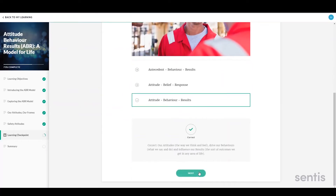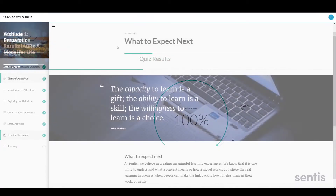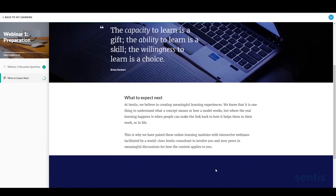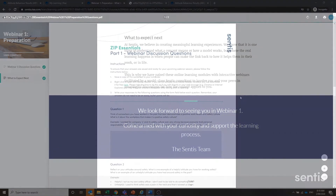At the end of each module, learners complete a short quiz to test their understanding of the core concepts. Then the platform steps them through what's next, including how to prepare for the live webinar component — which is a great segue to talk about the live webinars.